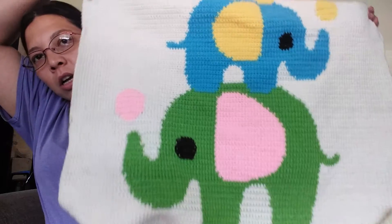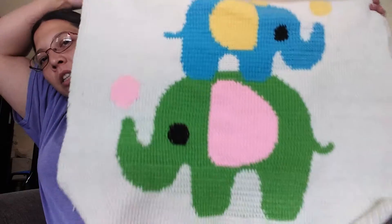This week's video will be short. I am still working on the one blanket. I don't have my stitch marker in where I showed you last time, so I will go ahead and show you the blanket. So here it is so far. Two of the elephants are finished, so I'm working on the third one.